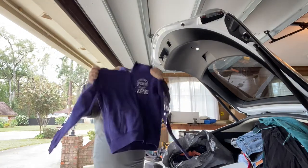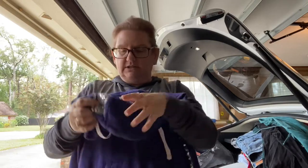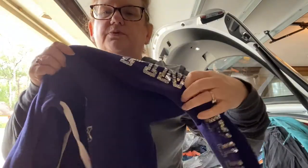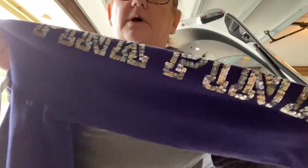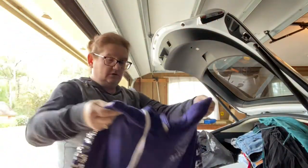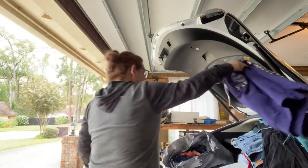Here's another Victoria's Secret Pink hoodie with sequins. Victoria's Secret sells — it's one of those bread and butters, especially with sequins. Who doesn't love a good sequin? It's a pullover hoodie with sequins.